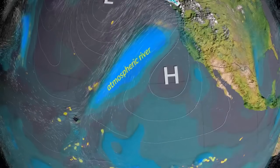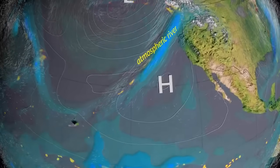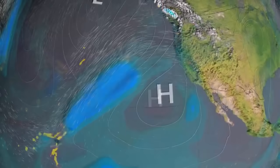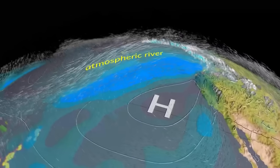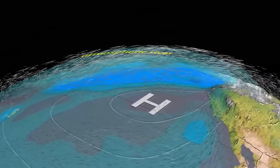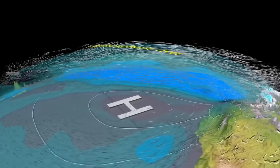Atmospheric rivers are long flowing bands of water vapor that move through the sky. They can be just 250 miles wide and extend over 1,000 miles in length. They are the largest rivers of fresh water on the planet and are responsible for over half of California's annual precipitation.